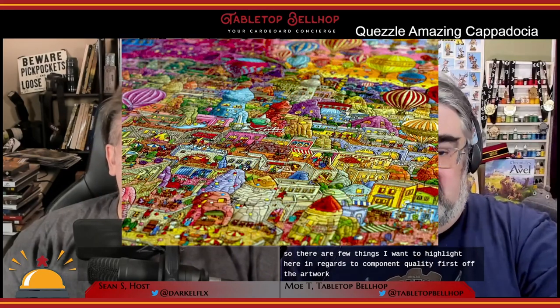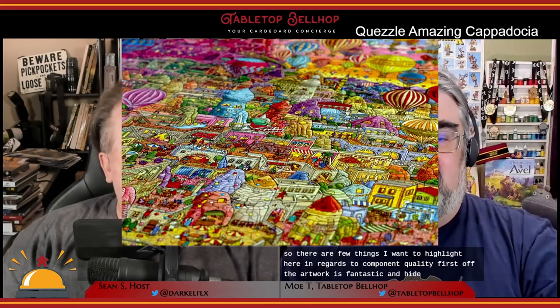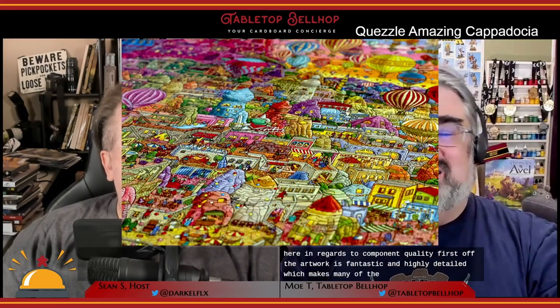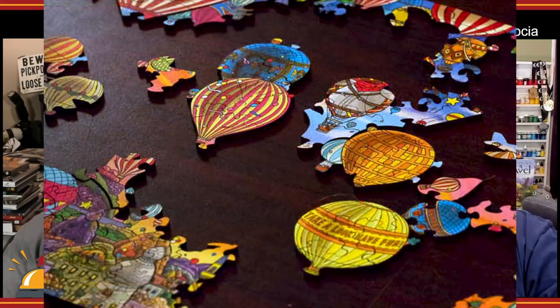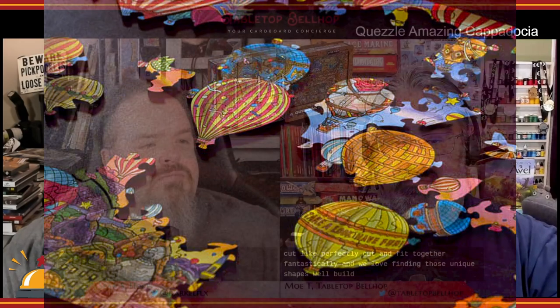There are a few things I want to highlight regarding component quality. First off, the artwork is fantastic and highly detailed, which makes many of the find-and-seek style quests quite difficult and rather engaging. The actual wooden pieces are expertly cut — like perfectly cut — and fit together fantastically. We loved finding those unique shapes while building. This is not made up of your standard slightly varied tabs and blanks like a standard puzzle.